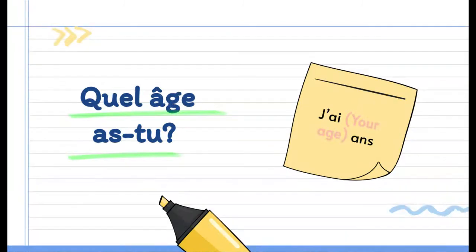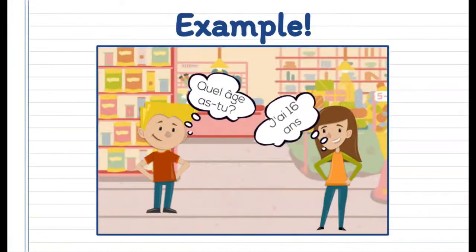Since we've learned the numbers, we can move on to how to say your age. So if someone asks you, quel âge as-tu? which is 'how old are you?', you would say j'ai, your age, and ans. For example, quel âge as-tu? J'ai 16 ans.